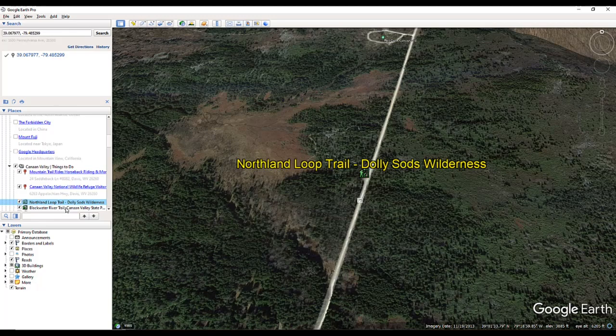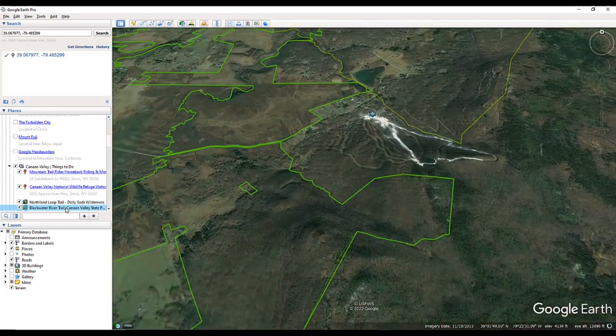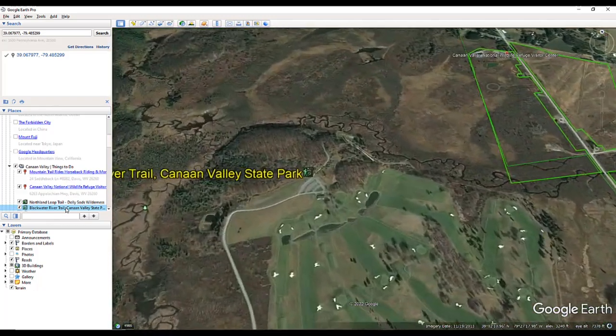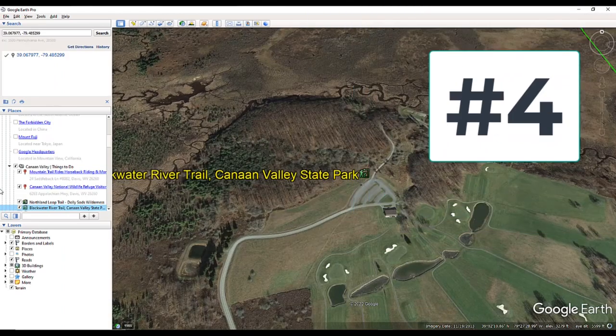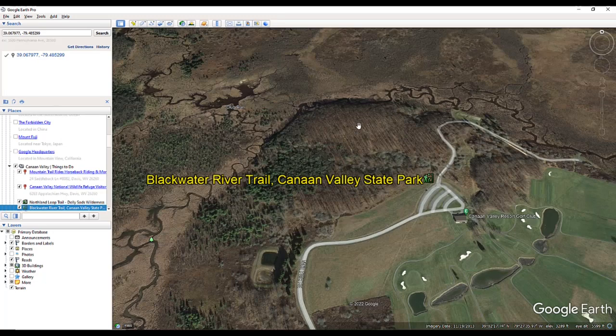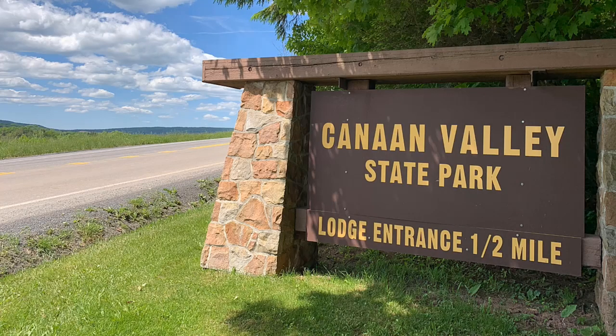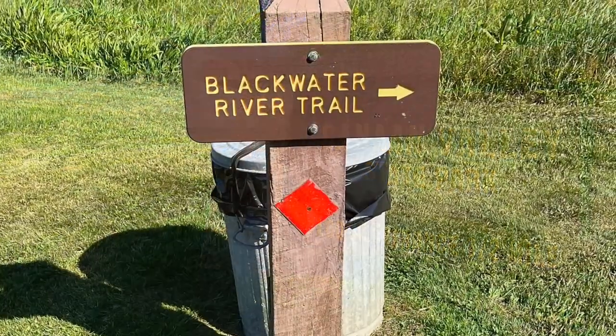Our next destination is the Blackwater River Trail in Canaan Valley State Park. You're going to find the Blackwater River Trail here. Here's the Blackwater River up in here. This is the Canaan Valley Resort Golf Course, and right adjacent to the golf course is where you'll find the trailhead for the Blackwater River Trail. When visiting Canaan Valley, don't miss the Blackwater River Trail at Canaan Valley State Park.